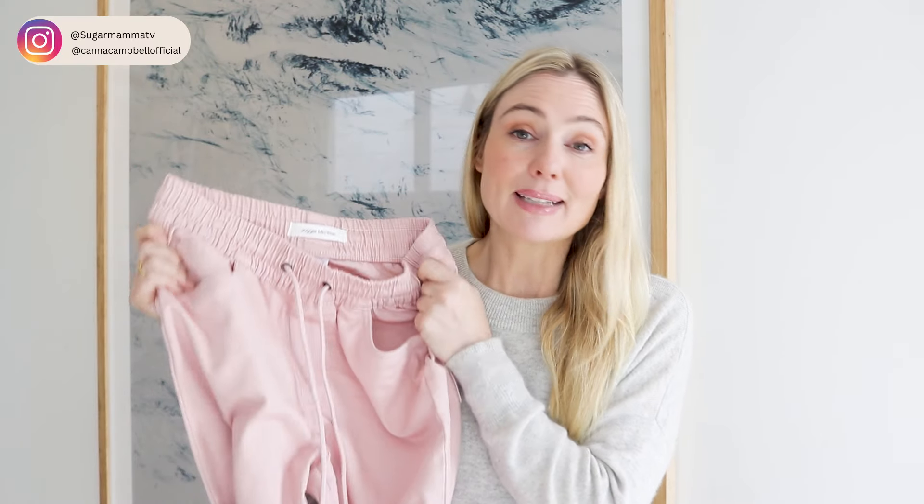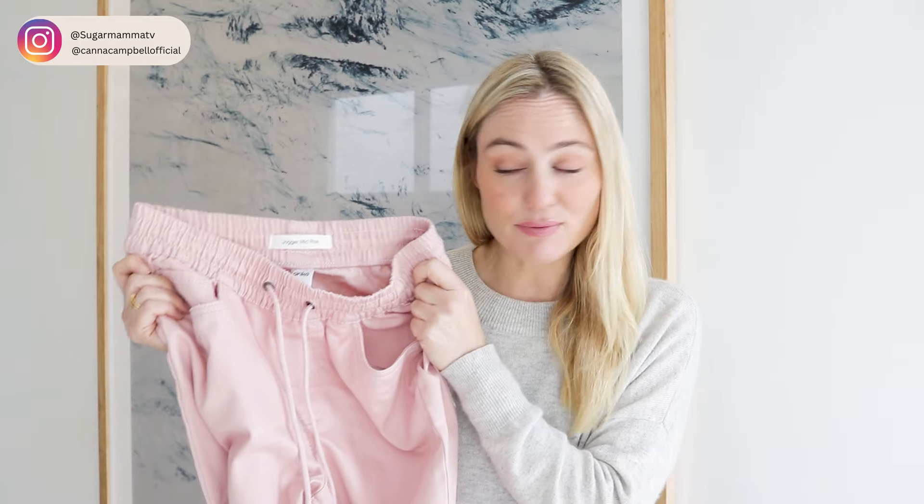For those interested in getting these pants, I bought a size 10 for reference. They are currently in stock, come in other colors as well, and are 75% cotton.